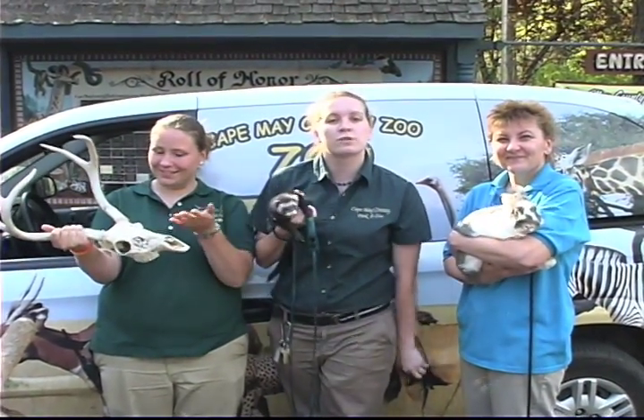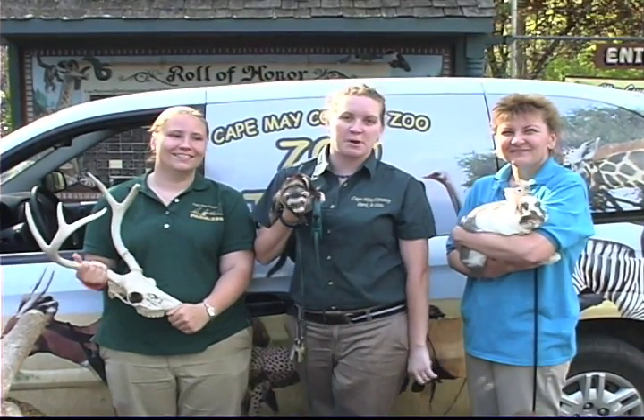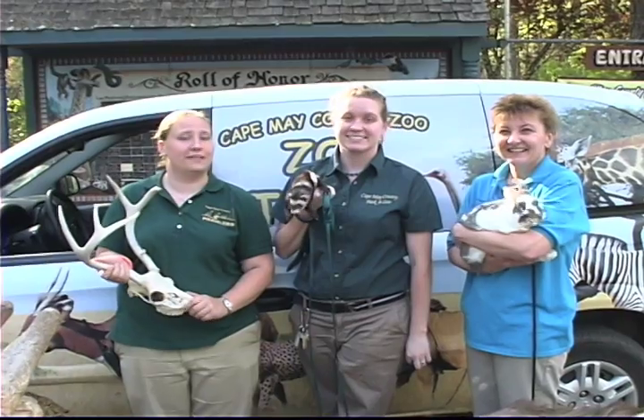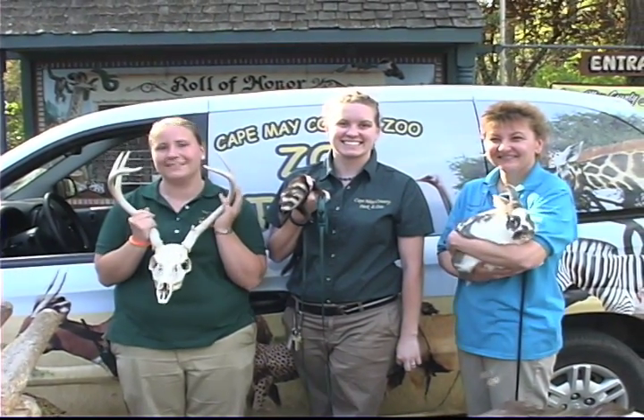We're open 10 a.m. to 4:45, exit 11 on the Garden State Parkway. You'll never know when you're going to see us out and about in the zoo with live animals and cool artifacts just like this.